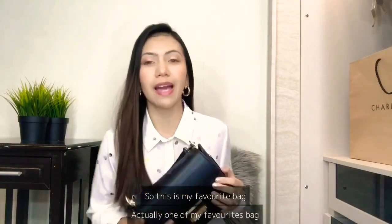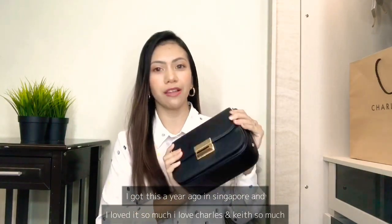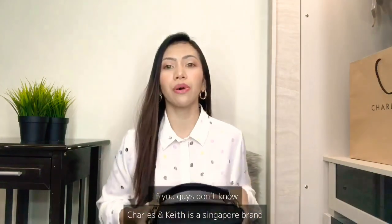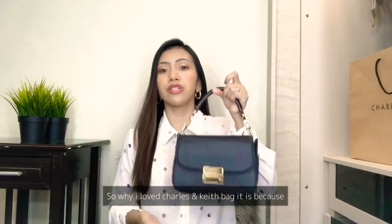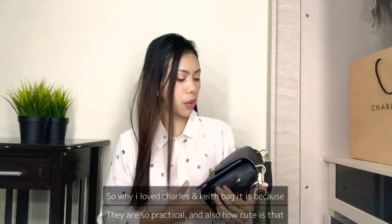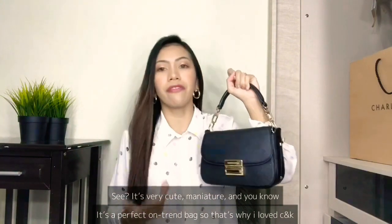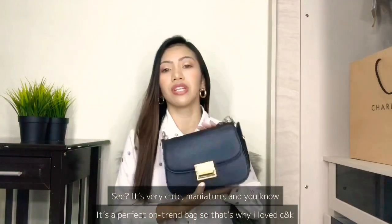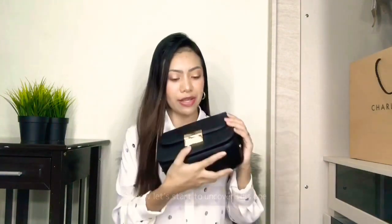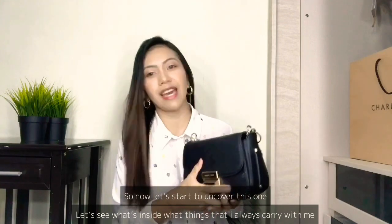Let's uncover what's inside of this bag. This is my favorite bag - actually one of my favorites. I got this a year ago in Singapore and I love it so much. I love Charleston Kits so much. If you guys don't know, Charleston Kits is a Singapore brand. What I love about their bags is they are so practical and also, how cute is that? It's very cute, miniature, and it's a perfect on-trend bag. I love Charleston Kits, especially their bags and shoes.